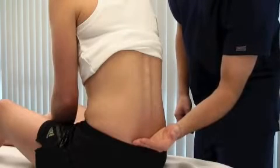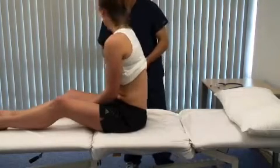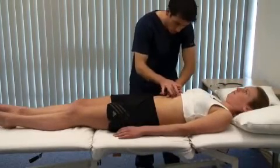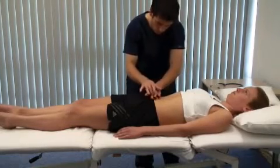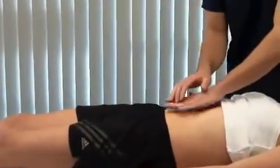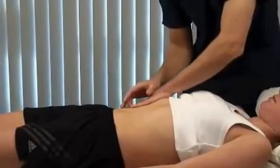Check for pitting oedema over the sacrum by applying pressure for a few seconds and seeing if indentation remains. Can you lie down flat again for me, please? Percuss from superior to inferior in the midline over the abdomen — the point at which resonance changes to dullness marks the top of the bladder. Percuss for ascites by starting in the midline and working laterally toward the flanks. In the presence of ascites, there will be dullness laterally.